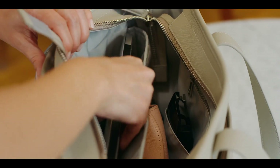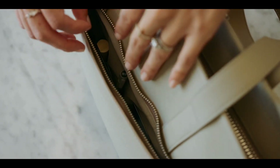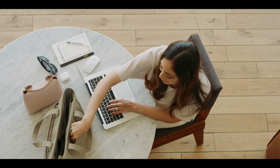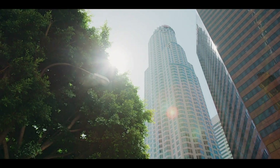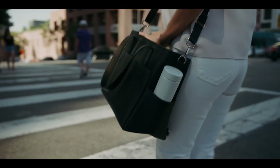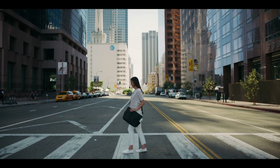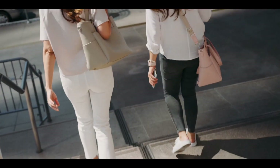The Transform Tote features a padded 15-inch laptop compartment and a spacious interior with smartly placed pockets, so you can have all your essentials anytime, anywhere. It's made from beautiful scratch-resistant American Saffiano leather that's also waterproof.